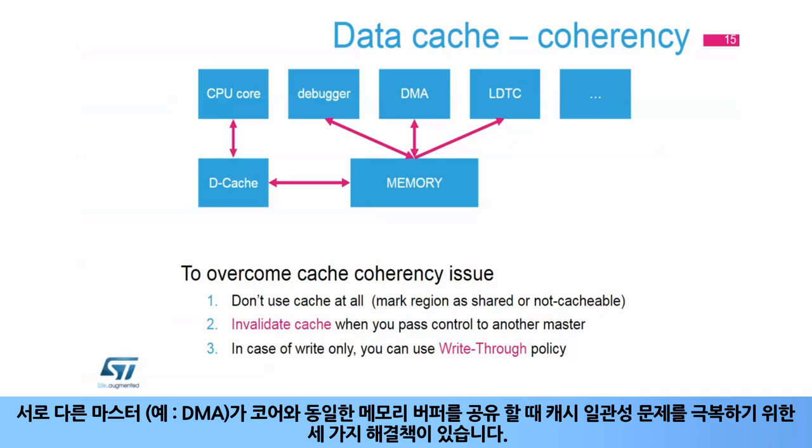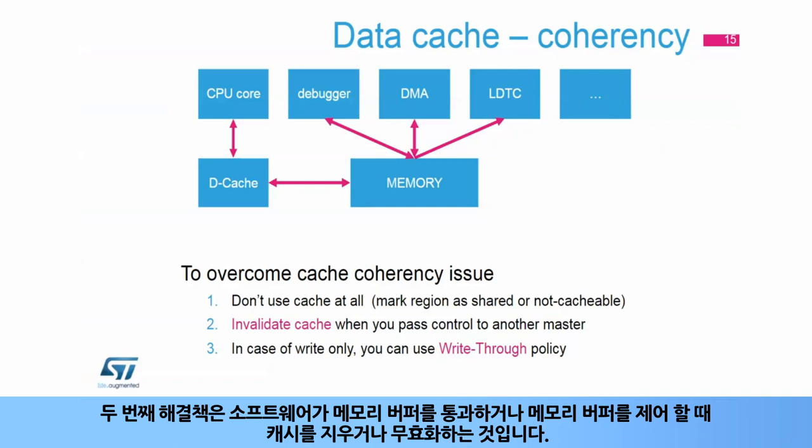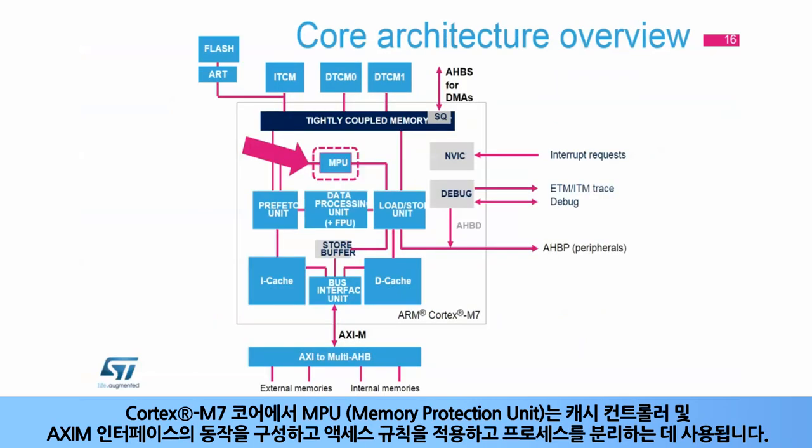Three solutions exist to overcome cache coherency issues when different masters, for example DMAs, share the same memory buffers as the core. The first solution is to mark regions as shared to prevent these regions from being cached. The second solution is to clean or invalidate the cache when software passes or gets control over memory buffers; there are CMSIS functions to do all steps to clean and/or invalidate caches. The third solution is to use a write-through policy for write-only memory buffers where the CPU is the data producer. In the Cortex-M7 core, the Memory Protection Unit, or MPU, is used to configure the behavior of the cache controllers and the AXI-M interface and force access rules and separate processes.